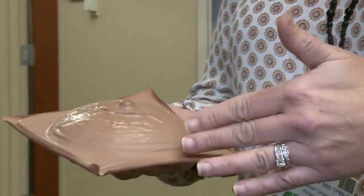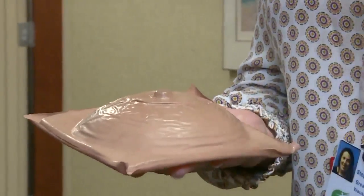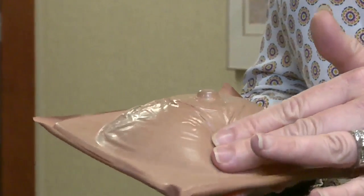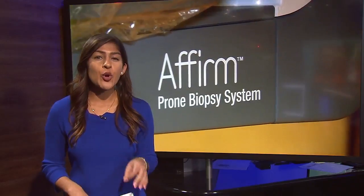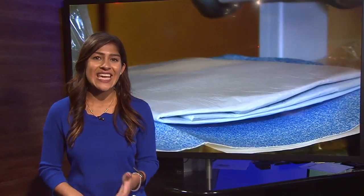She suggests doing it every month, five days after your cycle, no matter your age. Aspirus says it's the only hospital in the area to have a prone table which can do breast biopsies with the help of 3D technology. It's also important to note that 3D mammograms do not require more radiation than standard mammograms.